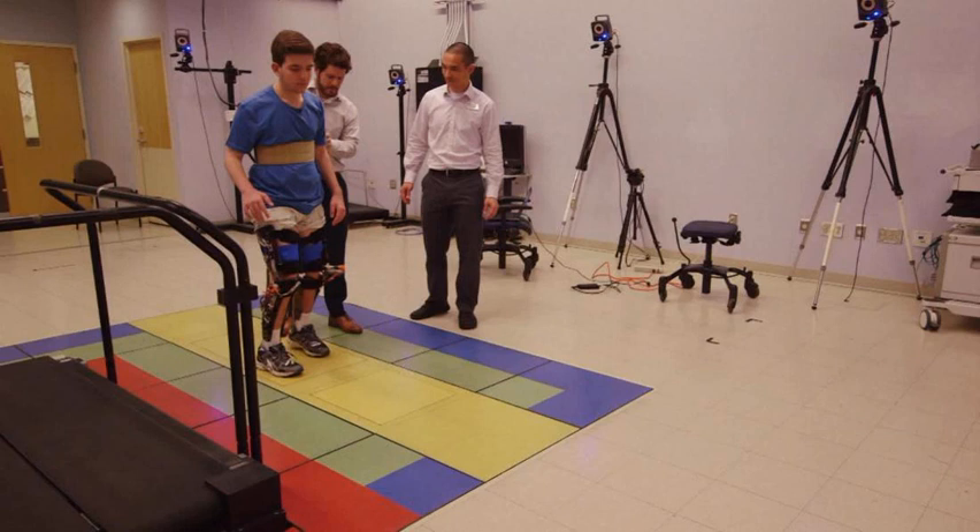Michael Goldfarb, who has developed lower limb exoskeletons for adults paralyzed below the waist, said he often receives emails and phone calls from parents of children with cerebral palsy asking whether such devices are available for youngsters. "So I'm really happy to see that this group has done the work that they have," said Goldfarb, a professor and director of the Center for Intelligent Mechatronics at Vanderbilt University, who was not involved in the study. "If my children had cerebral palsy, I would want to do everything I could so that their lives would be minimally impacted by it." However, he added, more work is needed.